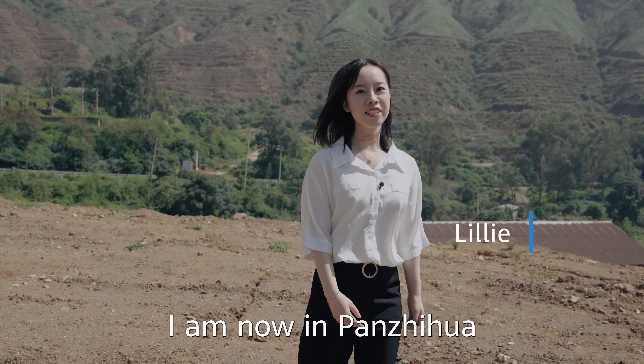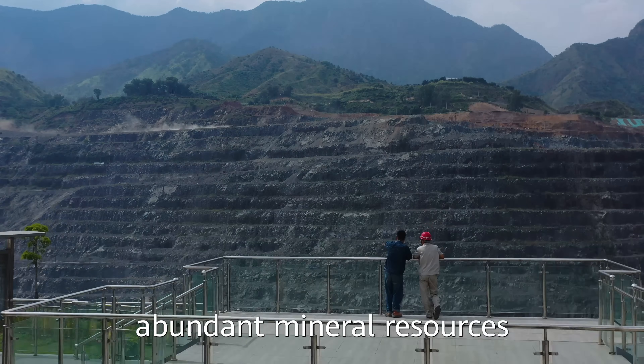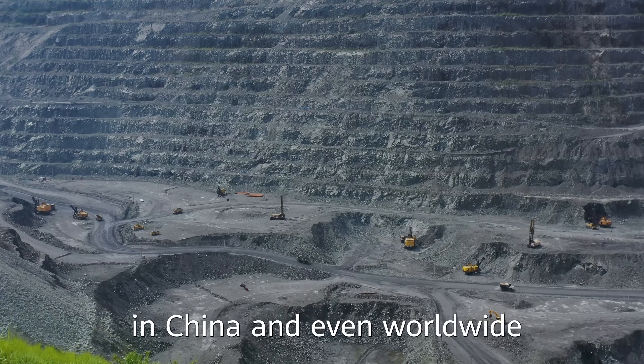Hello everyone. I am now in Panzhihua, Sichuan Province, China. This city has some of the most abundant mineral resources in China and even worldwide.